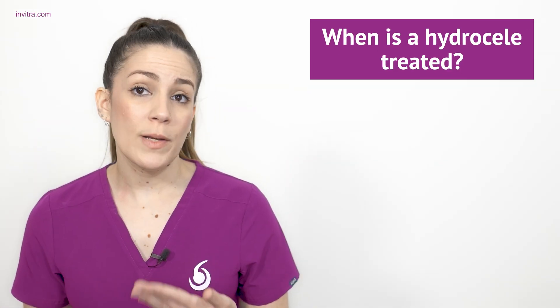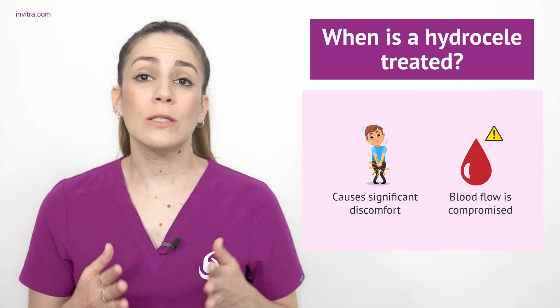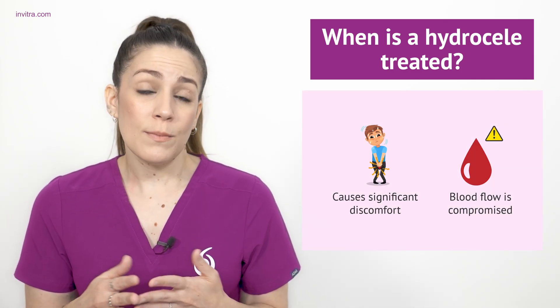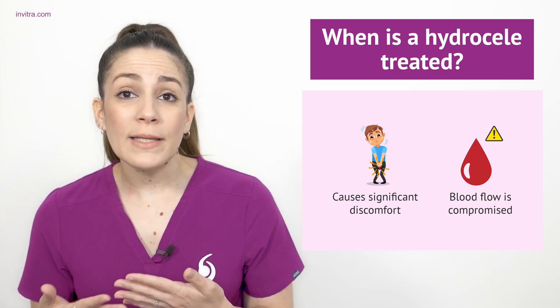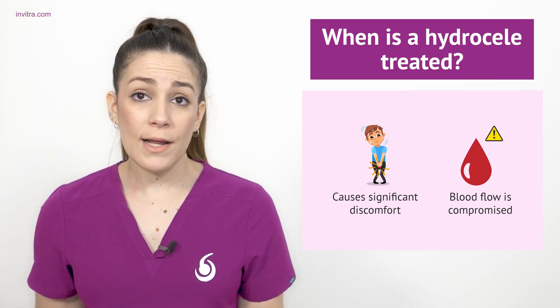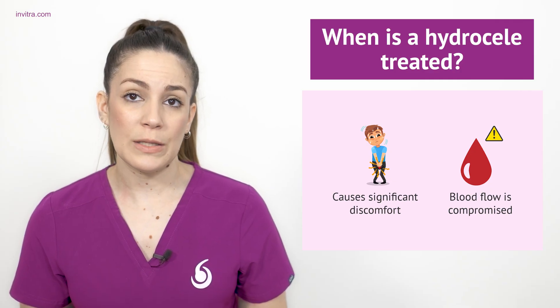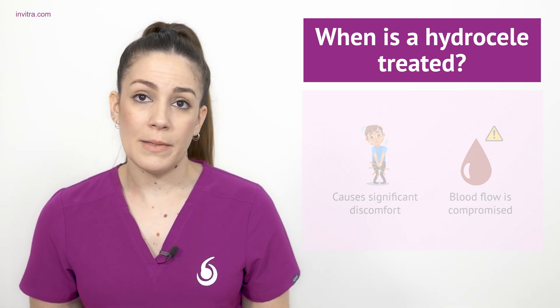Normally, the hydroseal is not considered dangerous and is only treated when it causes significant discomfort or when the testicles become so enlarged that they compromise normal blood flow. Generally, a simple hydroseal disappears without the need for treatment. However, there are cases where the hydroseal needs to be addressed.